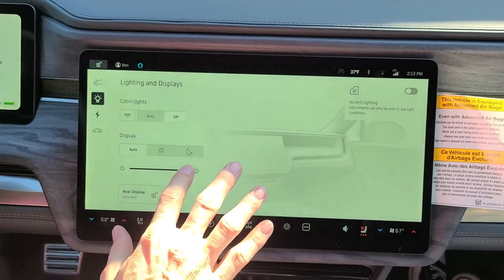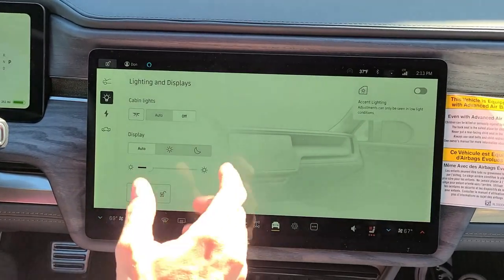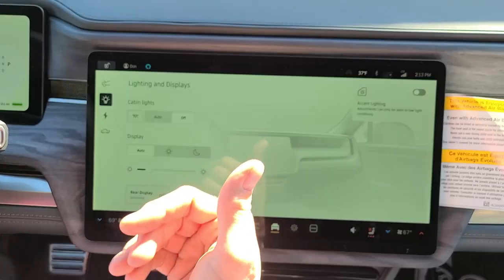Over here, again, intensity of the screen — I don't like mine all that intense. There is day and night mode, dark mode and light mode.